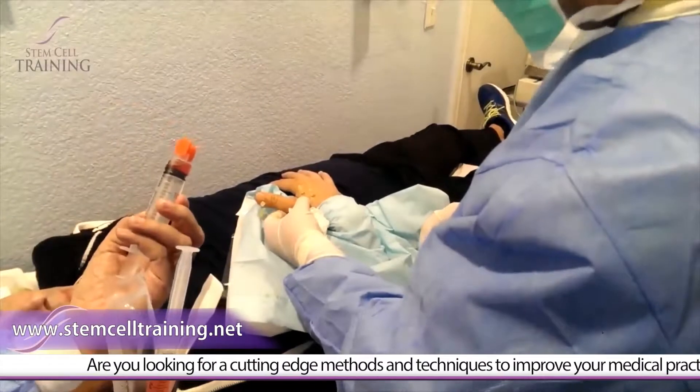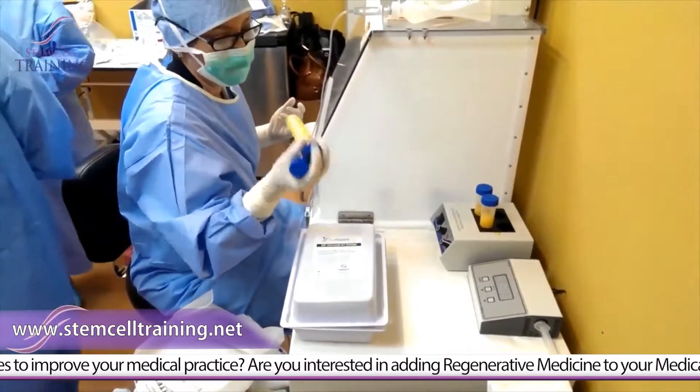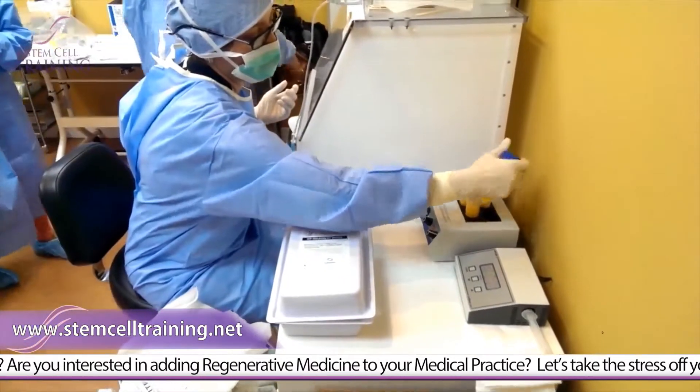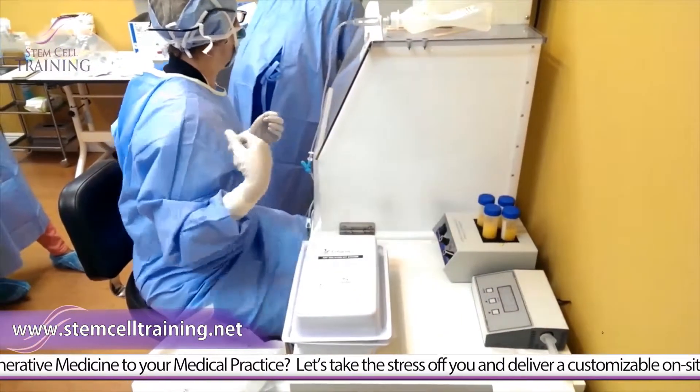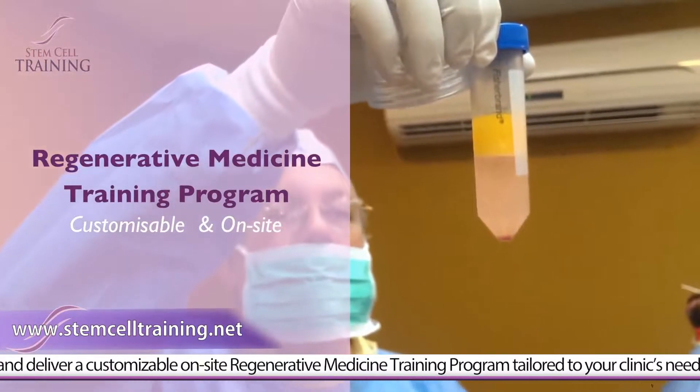Are you looking for cutting-edge methods and techniques to improve your medical practice? Are you interested in adding regenerative medicine to your medical practice? Let's take the stress off you and deliver a customizable on-site regenerative medicine training program tailored to your clinic's needs.